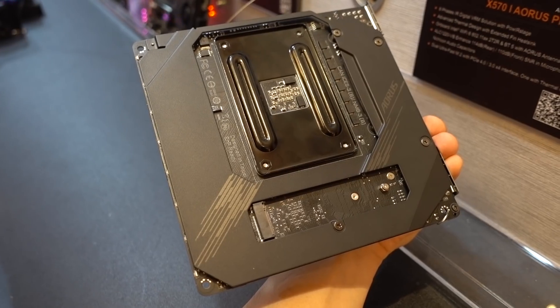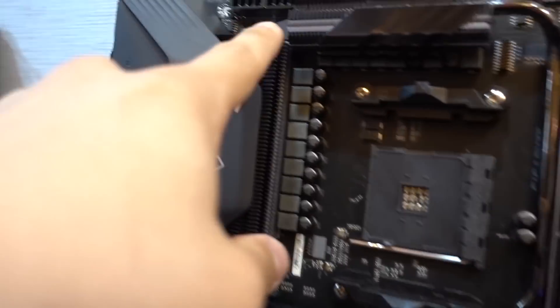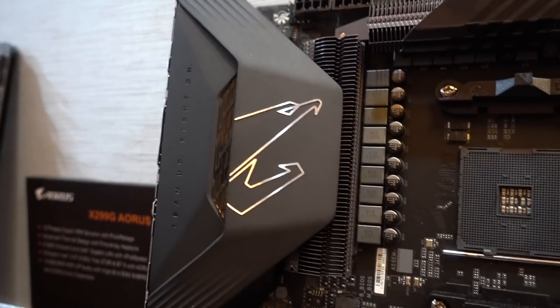There's actually a backplate on the Mini ITX board too. We have a very nice finstack heatsink here — this is actually a true heatsink, not just some fancy-looking thing that looks cool. I actually kind of like the blacked-out stealth look.